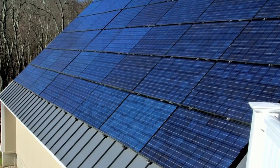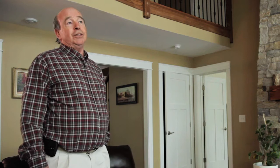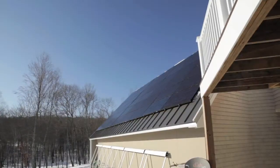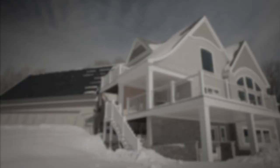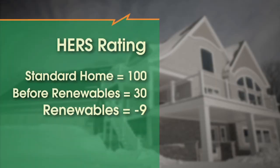Homes like these are definitely cost effective, so on a monthly basis you're saving money right off the bat. We acted as the HERS Raters and the Energy Star for Homes certification company. In this home, excluding the effect of the renewables, the HERS index was 30, which is exceptionally good. Once you get it down to a certain point, by adding photovoltaic solar systems you can further reduce that HERS index all the way down to zero. And then after taking into account the renewable systems, the HERS index dropped all the way down to minus nine.